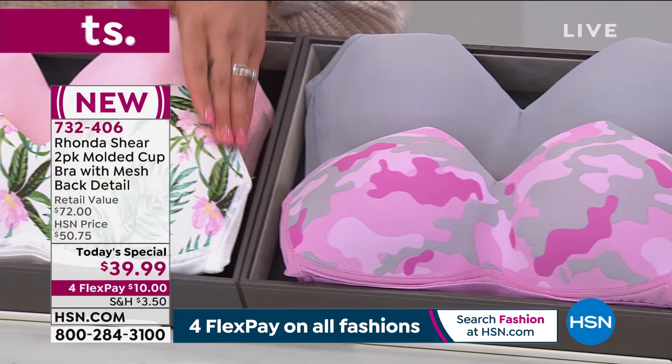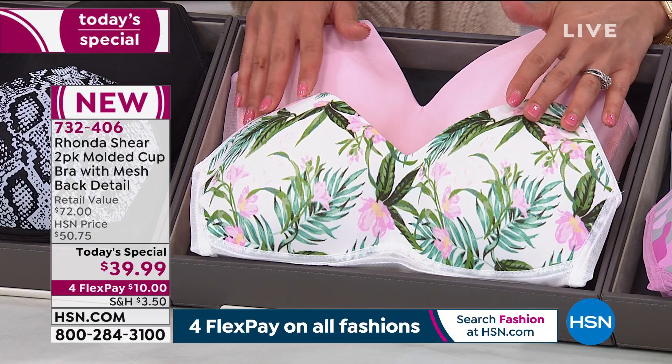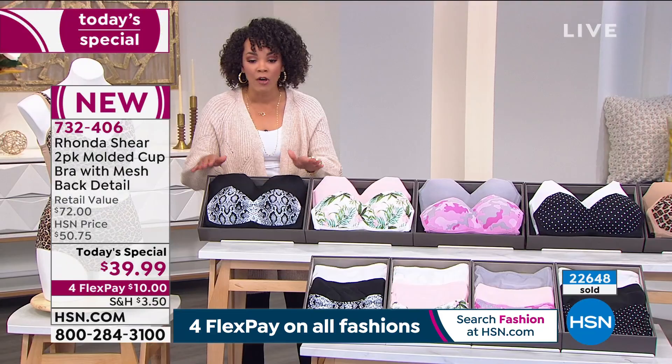I'll go to the tropical pink because this one has also been very, very popular. We have a few more left but it is getting limited — 2,300 total left in there. We do have more left in the tropical pink than the pink camo, but this will be the next one to go. A lot of you picking up on that.